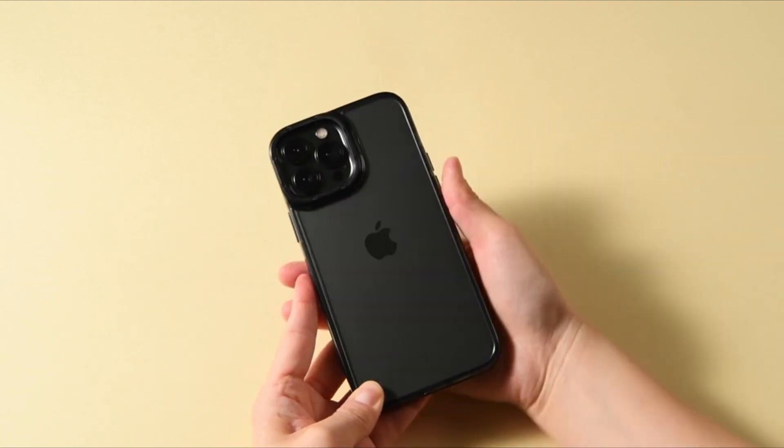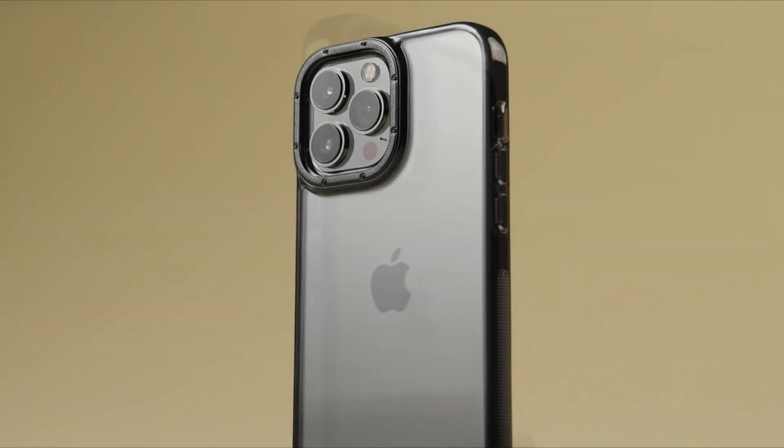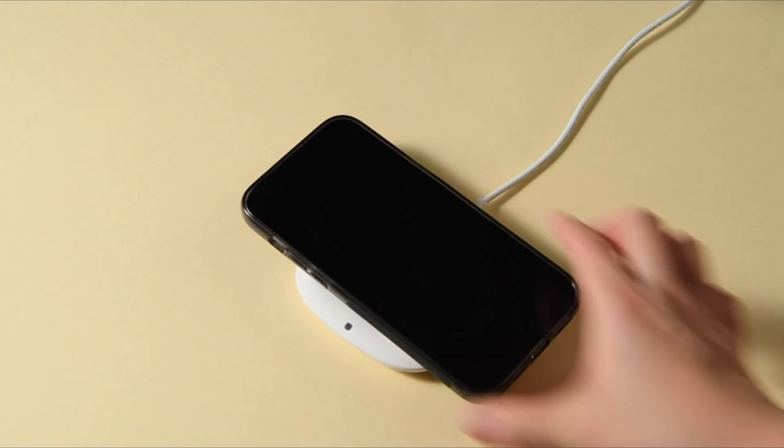They are fortunate to be able to supply customers with reasonable, trustworthy cases and protectors in order to establish the most effective manufacturing method imaginable. As a result, our prices will never make a dent. I have prepared this video guide for the best iPhone 14 Pro Max Caseology lineup, so let's get started.